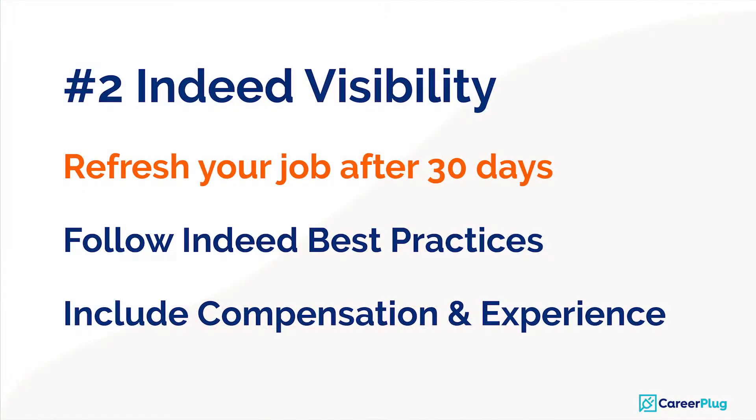Number two: check your Indeed visibility. Indeed.com is still by far the largest source of applicants for most companies. If you posted your job more than 30 days ago, see if it's time to refresh your job to move it back up to the top of the job boards and more prominent to job seekers. Check that you're following Indeed best practices, available on their site or in the CareerPlug Help Center, and also include compensation and experience level in your job postings.